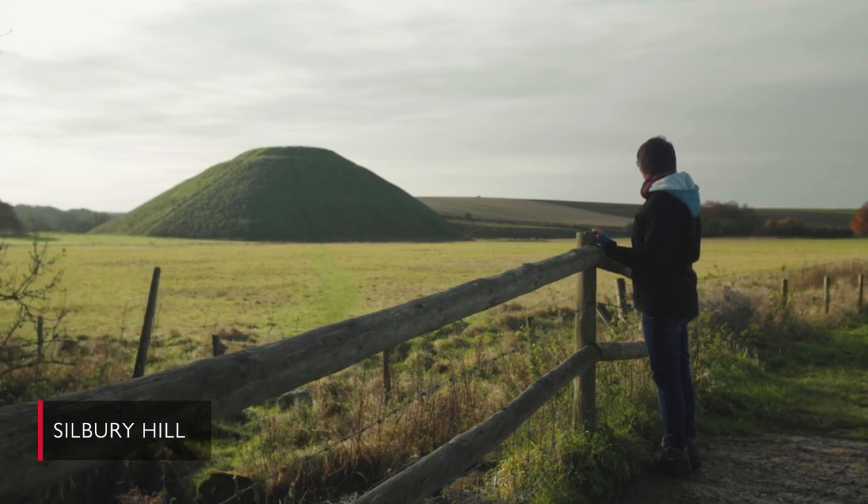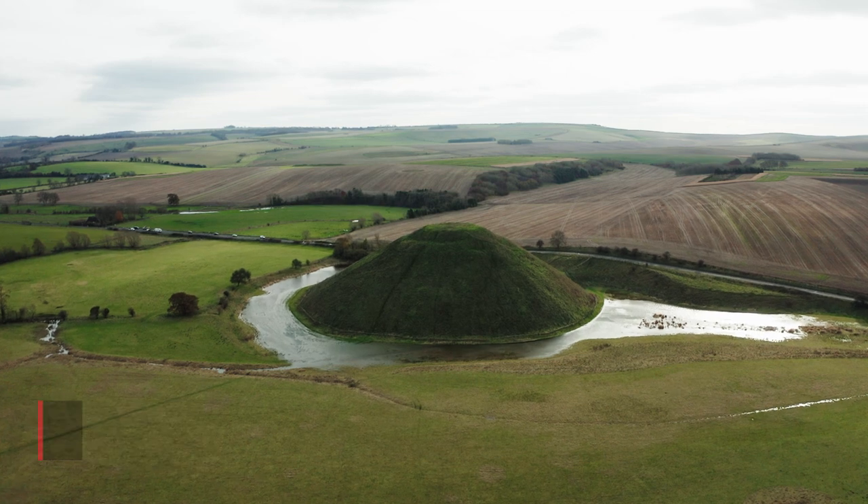Silbury Hill is the largest prehistoric monument in the whole of Europe and it's a pretty dominant feature in the Avebury landscape. You can't really miss it when you drive past on the A4.